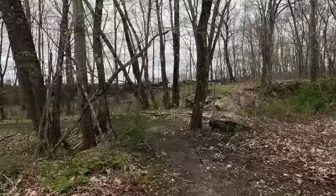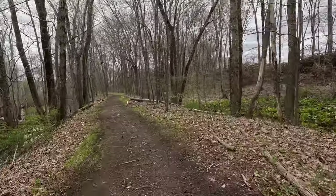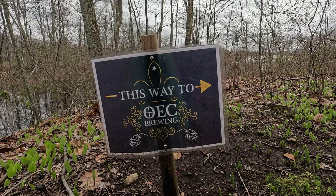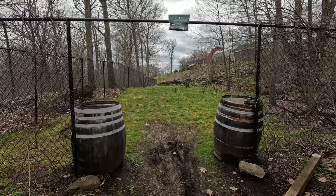After crossing a swampy section of Jack's Brook on a causeway, we come to this wide right-of-way located parallel and south of the trail. Could this have been the original railroad alignment? This short side trip leads to OEC Brewing, which offers a selection of beers, ciders, pizza, and hot pretzels. They're open daily except Monday.